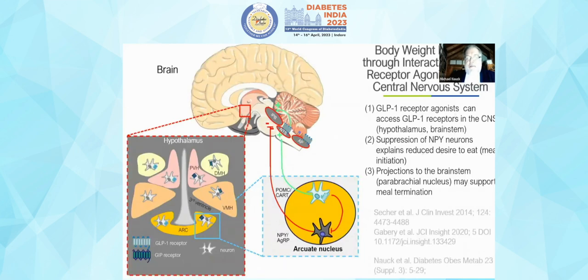Other studies examined how GLP-1 receptor agonists interact with the brain. They identified the main location as the hypothalamus, notably the arcuate nucleus, where several types of neurons have GLP-1 receptors. GLP-1 receptor agonists can access these receptors in the central nervous system, suppress NPY neurons, and this explains the reduced desire to eat.